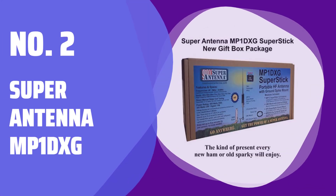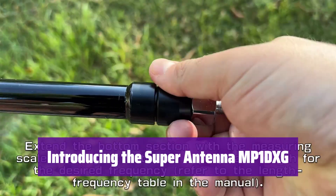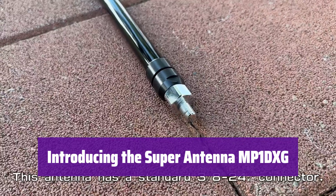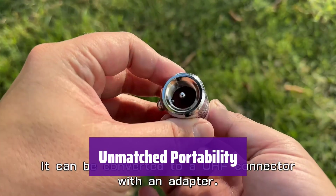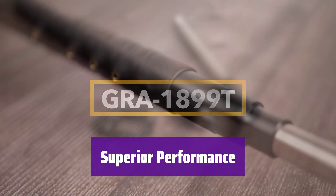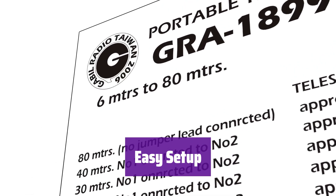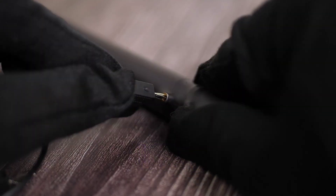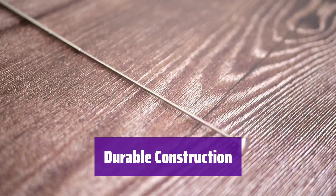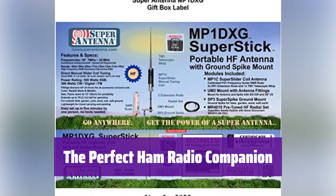Number 2: Super Antenna MP1 DXG. It's the ultimate portable HF antenna, perfect for any ham radio enthusiast on the go. Its compact design and robust construction make it ideal for various field operations. This antenna is incredibly easy to transport — take it anywhere your adventures lead you without sacrificing performance. It delivers exceptional signal quality even in challenging environments. Setting it up is a breeze; you'll be ready to communicate in minutes thanks to its intuitive design. Built to withstand the rigors of travel, it's designed for long-lasting performance and reliability.